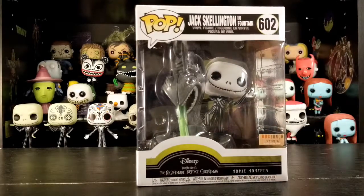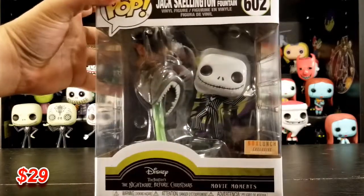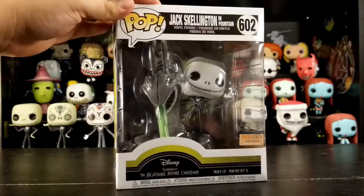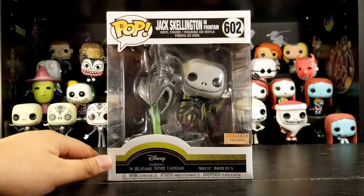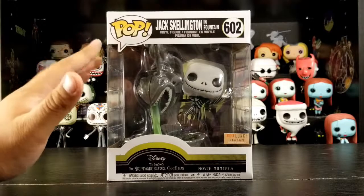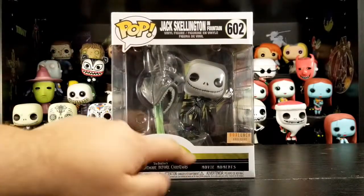It is Jack Skellington in Fountain, and this one is a Box Lunch exclusive. I remember — he caught on fire when he was wearing the scarecrow outfit, and then he arises from the fountain. So this is the beginning of the movie — yeah, this one's a movie moment.